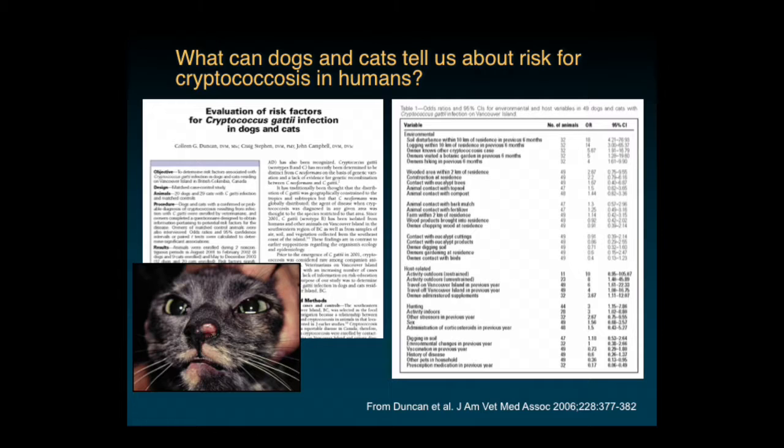The other study looking at risk factors for fungal infections in dogs and cats as a potential sentinel for human disease came out of British Columbia, examining Cryptococcus gattii infection—Colleen Duncan and others. Environmental risk factors associated with infection included soil disturbance within 10 kilometers of the residence in the last six months, logging within 10 kilometers in the last six months, the owner knowing of another cryptococcus case, visiting a botanic garden, and hiking. Host-related risk factors included unrestrained outdoor activity, travel on Vancouver Island in the last year, and hunting activities.